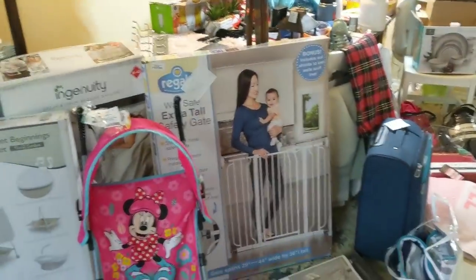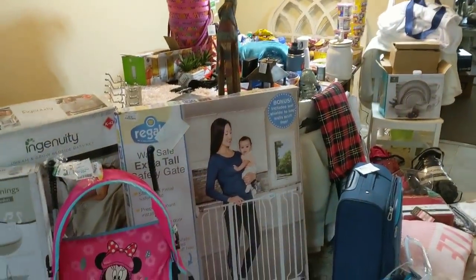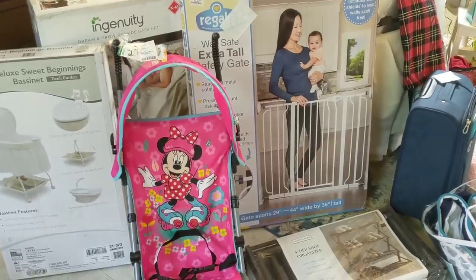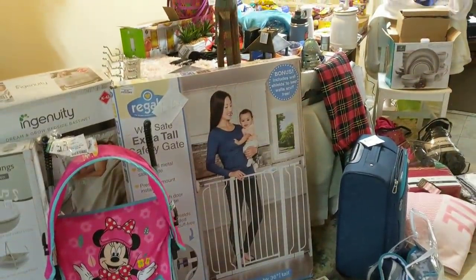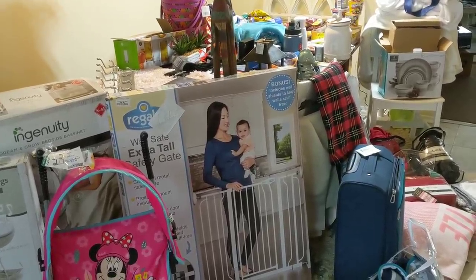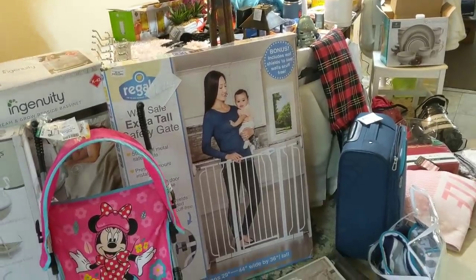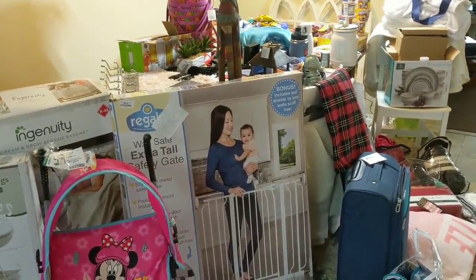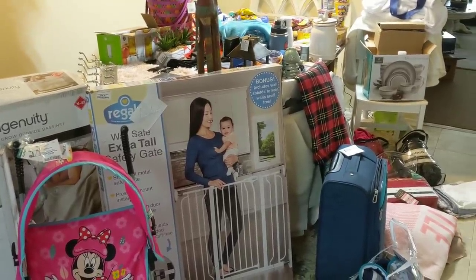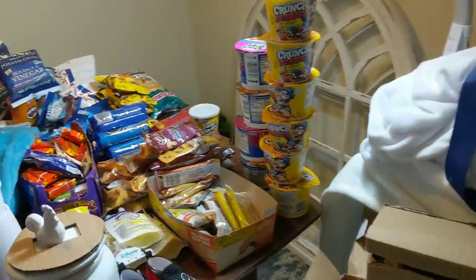Here it is guys. I can't even fit it in the frame here, but an absolutely humongous, ginormous dumpster dive haul, most of which came from one dumpster. I had to go back three times because of my new small car, but luckily it's close and this was just insane. There were tons more curtains that I didn't even take. So ridiculous, but we'll start over here with the basic staples of the haul.